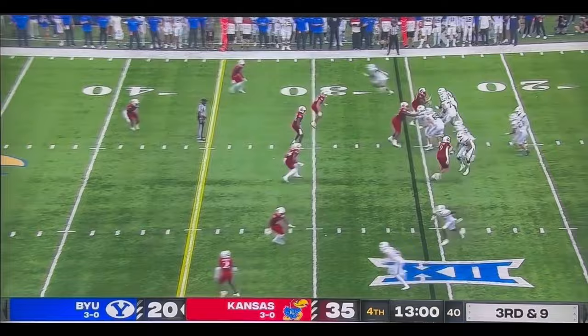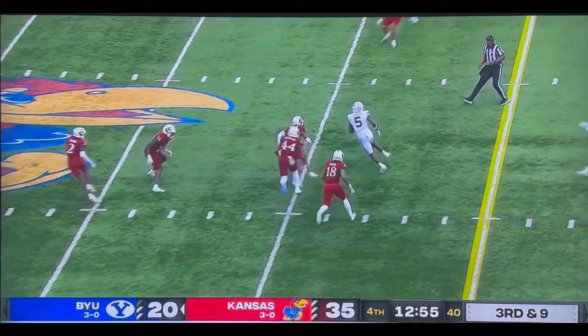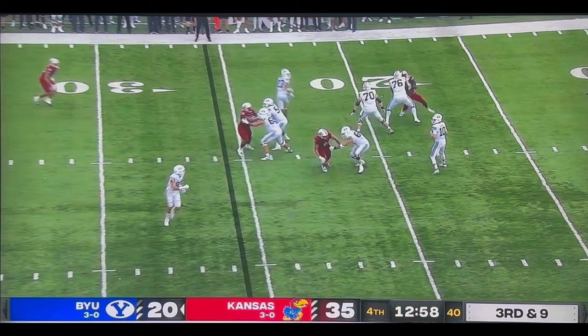Third and nine — big play in the game. BYU needs a drive here to score some points. They get the completion. I want to talk about the concept. The ball is tipped here — we're very lucky that it still went where Keaton was planning. What you're going to get here is a dagger concept. If it's middle open, he'll take the middle and then it'll be an in cut on the outside.